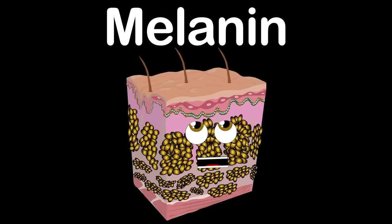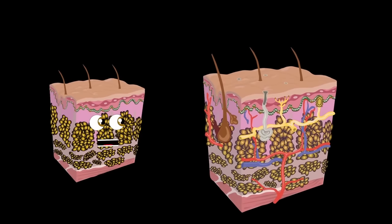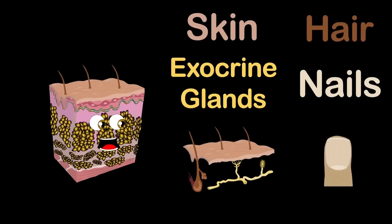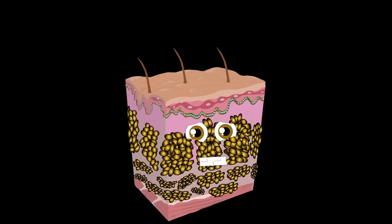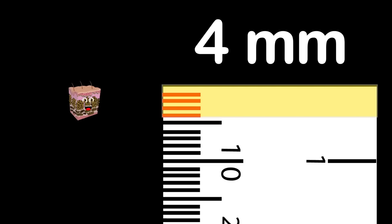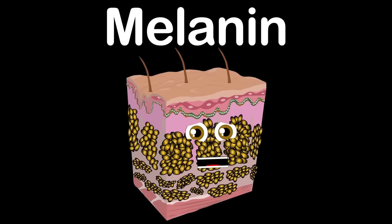The hypodermis connects your skin to muscle and organs — its main function is to store fat and protect you from impact. The integumentary system is what skin is part of, which includes skin, hair, nails, and exocrine glands. Please take care of your skin and your body every day — you only have one body, so keep its systems healthy.